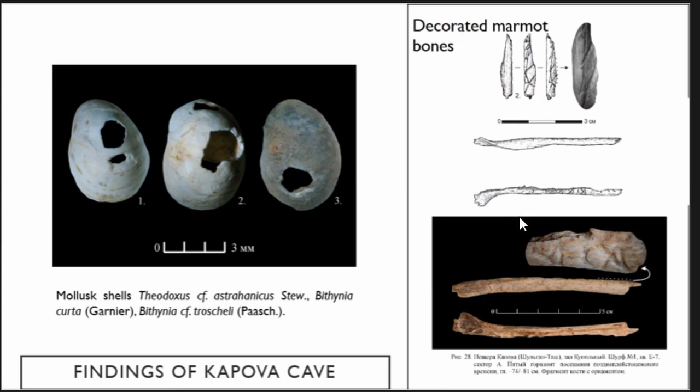There are 65 mollusk shells with pierced holes and 150 shells without holes, and about 199 fragments of shells, which are mostly Theodoxus shells. The area that Theodoxus inhabited is about 450 kilometers away from the cave, perfectly showing how far they could travel at this time.